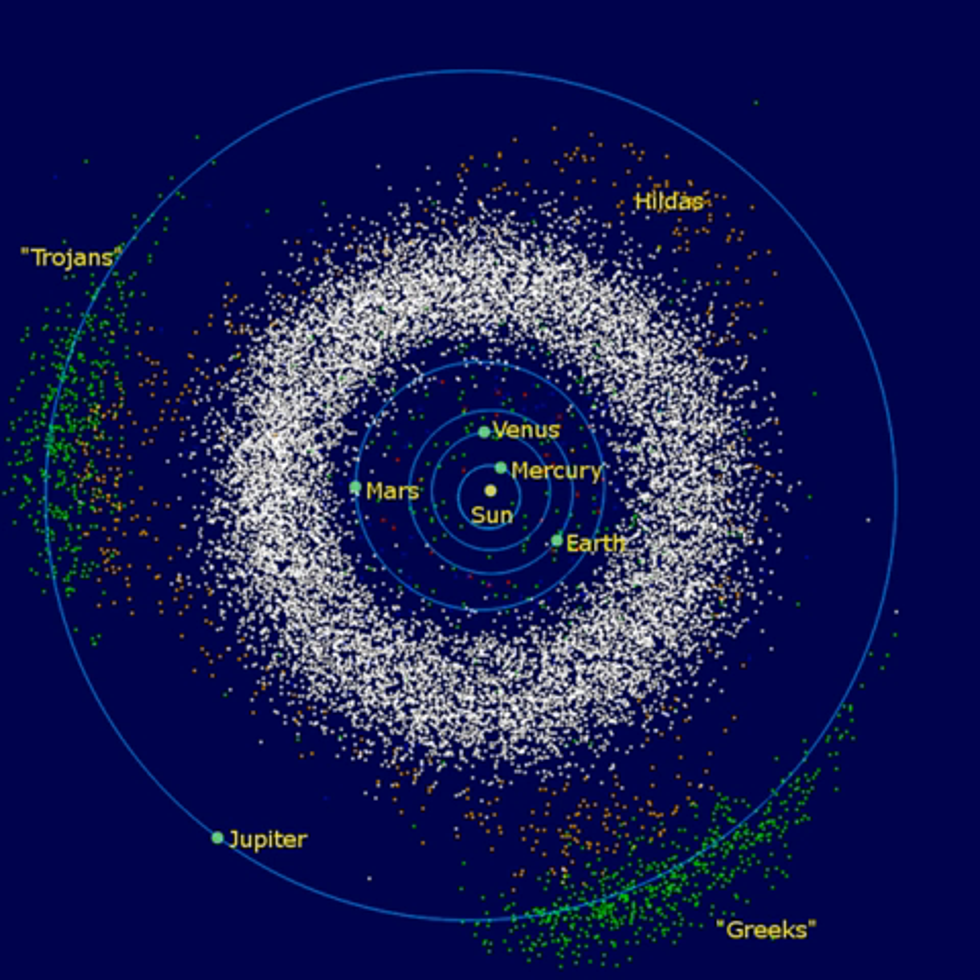These latter two are the only V-type asteroids discovered in the outer belt to date. The temperature of the asteroid belt varies with the distance from the Sun. For dust particles within the belt, typical temperatures range from 200 K at 2.2 AU down to 165 K at 3.2 AU. However, due to rotation, the surface temperature of an asteroid can vary considerably as the sides are alternately exposed to solar radiation and then to the stellar background.